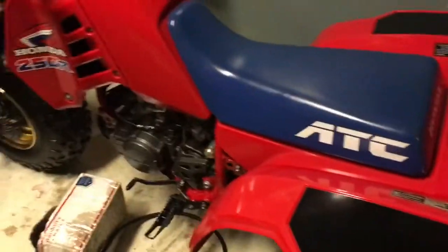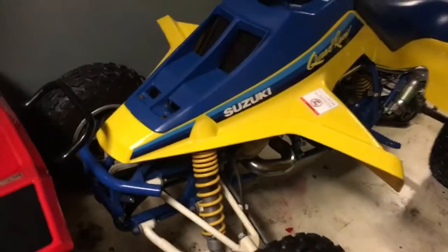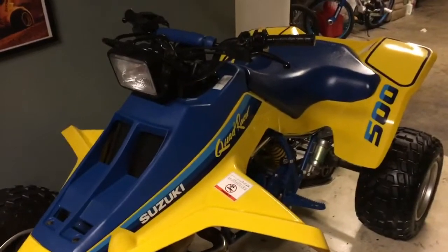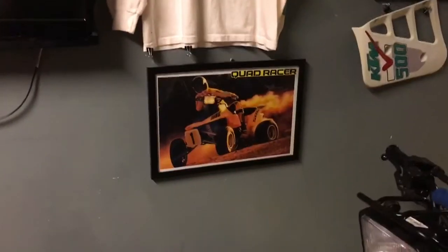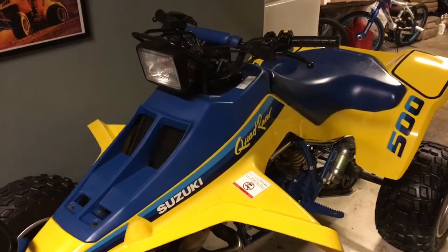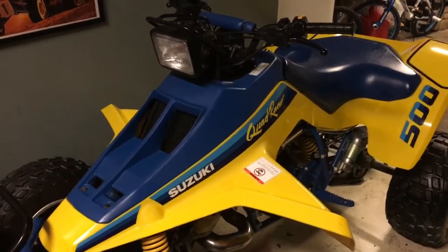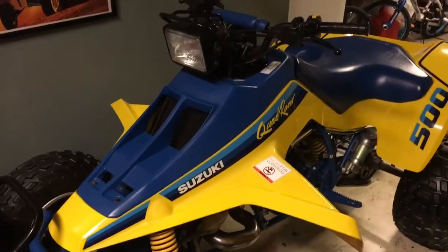It is nestled next to the 86-250R. The first thing you kind of realize is, wow, that front end is really wide — it's a very big, wide, massive machine. The reason it's so massive: the story of the Quadzilla is that back in 1987, there was a new machine released that had done something nobody else in the ATV world had ever done — put a 500cc two-stroke engine in a mass-produced ATV.